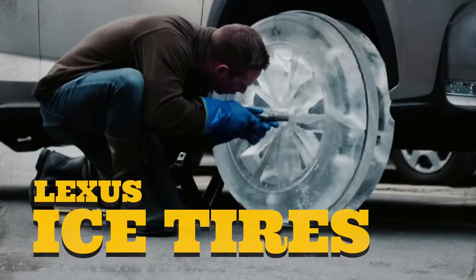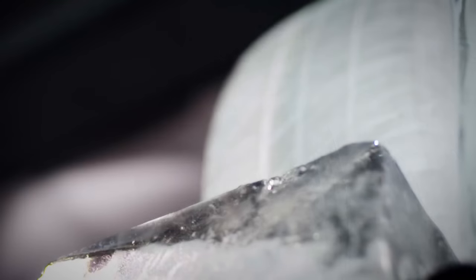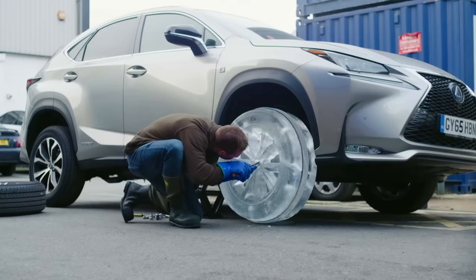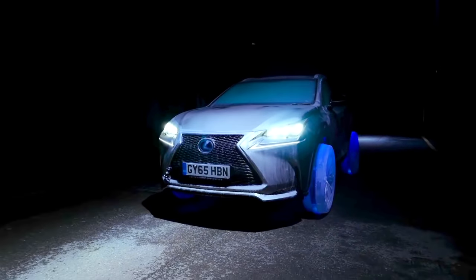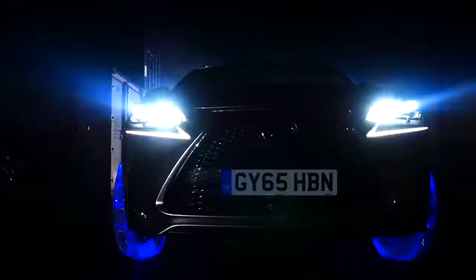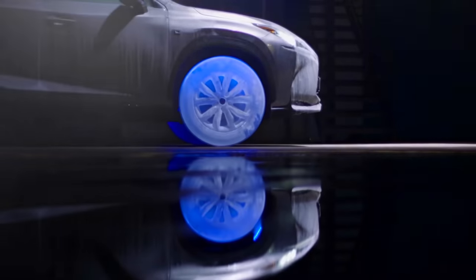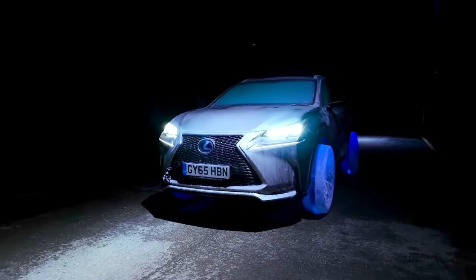Lexus Ice Tires. It would appear that Lexus was a little bored on its winter break, as it has gone through the considerable effort to have one of its NX crossovers fitted with scale wheels and tires made from ice. The assuredly firm ride offered by icy wheels and tires seems like a fair trade-off for the impossibility of a flat tire — however, you're going to have to ignore the very real possibility of a shattered tire. No mere static stunt, the ice-footed NX actually drove down a London street, for a time.